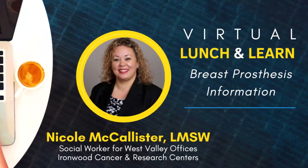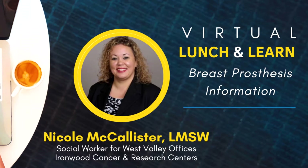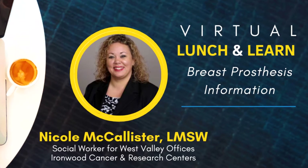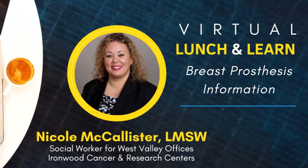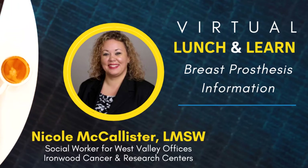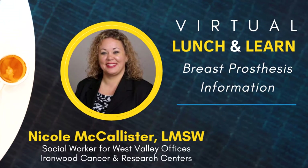Hello and welcome to the Supportive Care Services virtual Lunch and Learn series. We've created a series of Lunch and Learn videos to help you be successful when navigating your cancer journey. Our Supportive Care Services department is here to help you get actively involved in your healing process. For more information about the Supportive Care Services department, please email socialwork at ironwoodcrc.com.